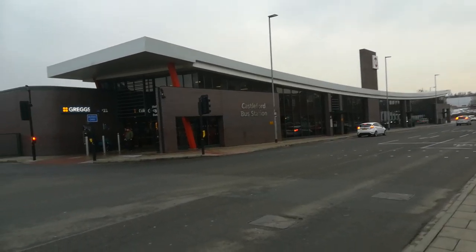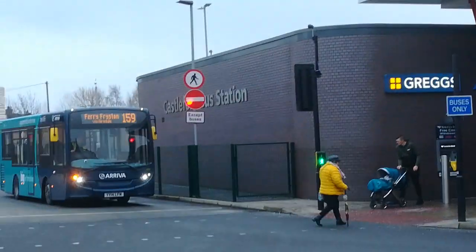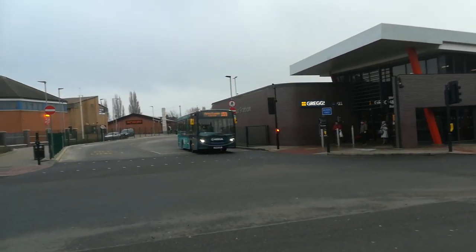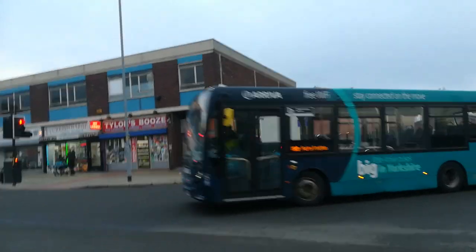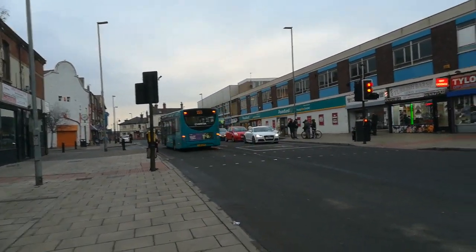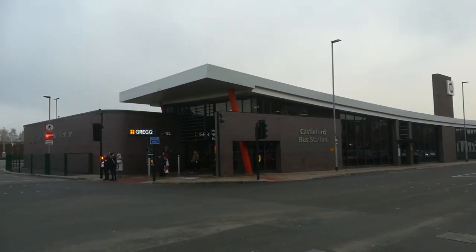A very nice modern bus station is Castleford, and here comes our bus. It's YY14 LFN, and it's 1001 — Arriva 1001, YY14 LFN. Friendly driver there, little wave. A thumbs up, that's nice, rather than a nasty gesture that some drivers make.